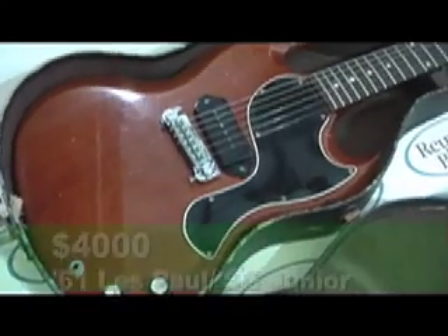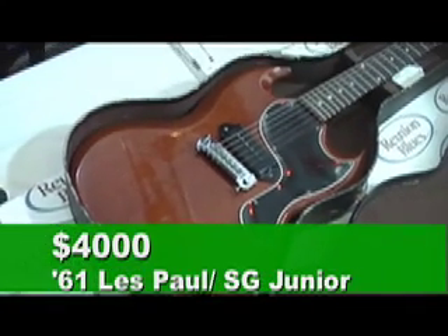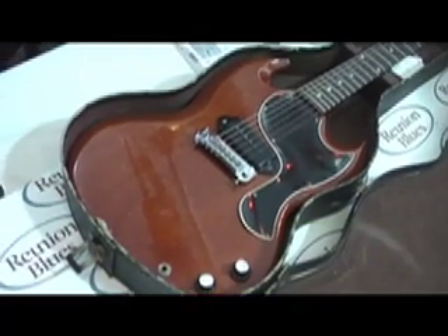1961 was the only year this guitar was made. Actually, that's the only year they made it — that's '61.